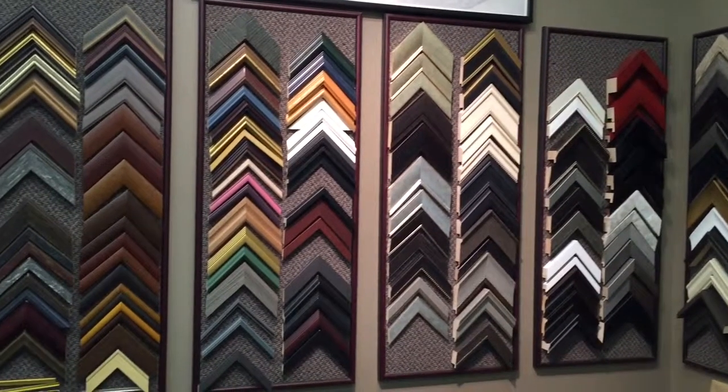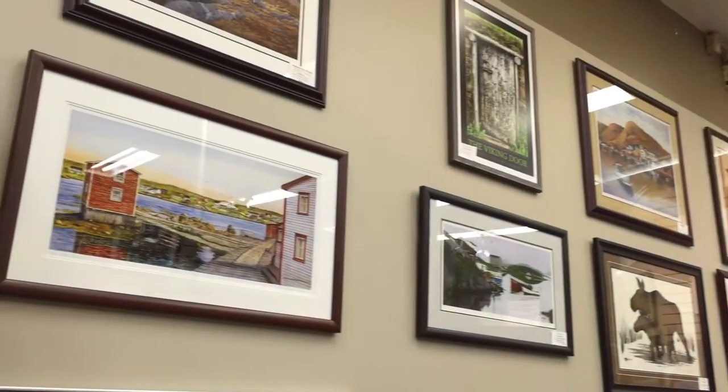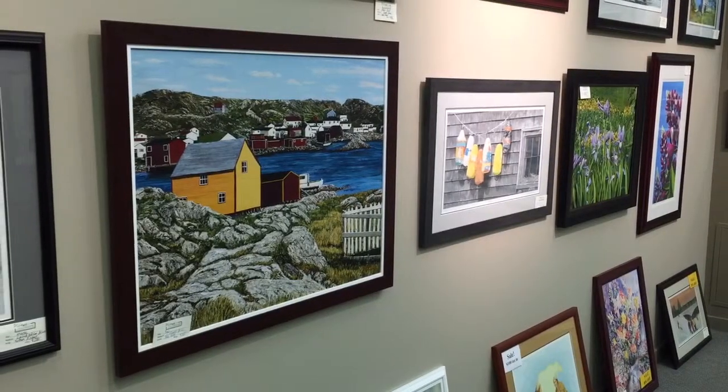We frame photography, prints, we frame objects, jerseys — anything that essentially exists, we can put it in a frame.